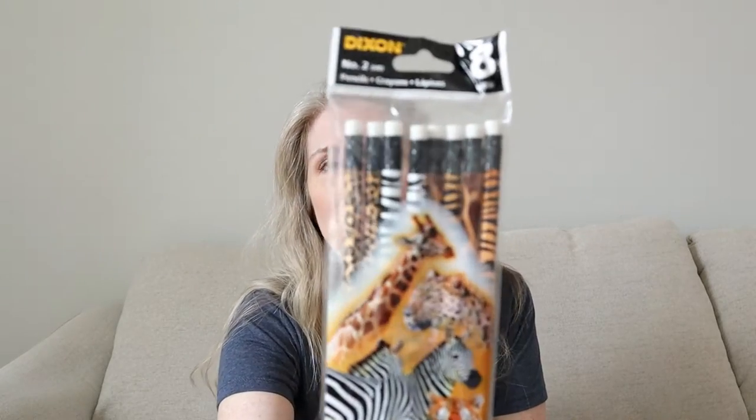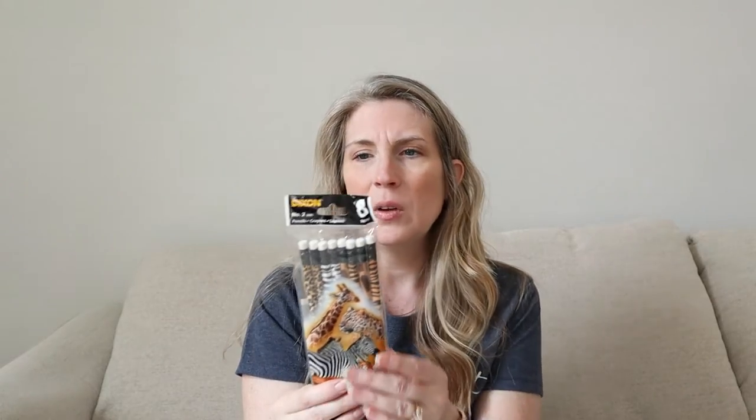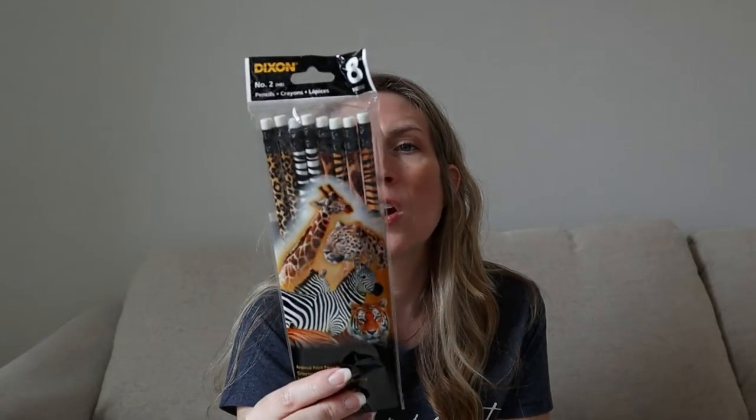I could not pass these up. I don't really use pencils and I'm not even sure I have a pencil sharpener. These don't have Dollar Tree information on them — they are Dixon Ticonderoga, and you get eight pencils all in safari and wild animal patterns. They are 100% real wood, not the Dollar Tree brand. I only saw one pack, so if this is up your alley, go searching for it. Dollar Tree gets things randomly and not necessarily throughout all stores.